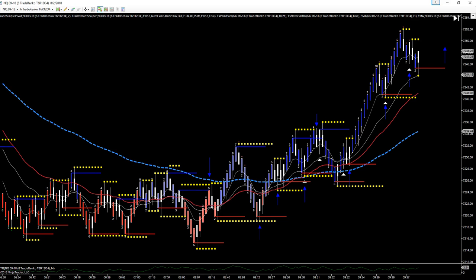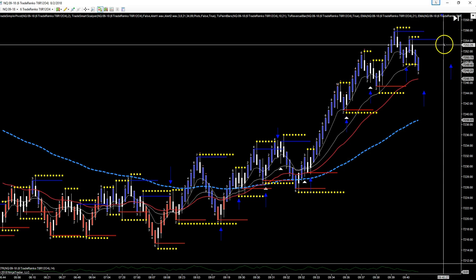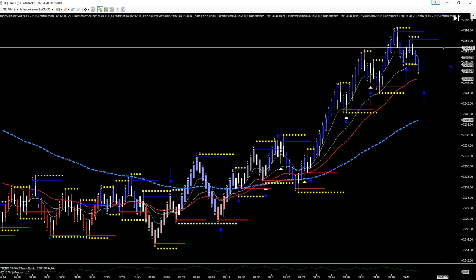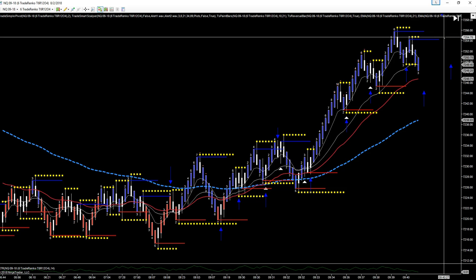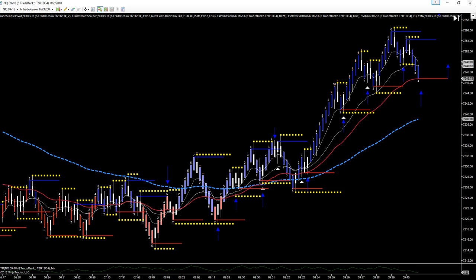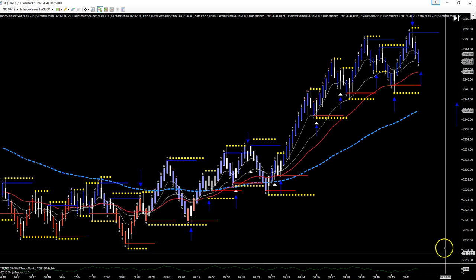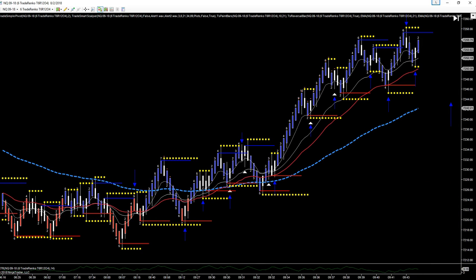Another continuation for a loser. Another continuation — 52 and three quarters to 54 and three quarters — that one had eight ticks, so two wins and a loss. There were a lot of losers today; the market was being very fickle, and there were many more losers today than in previous days. EMA bounce winner, double top winner.